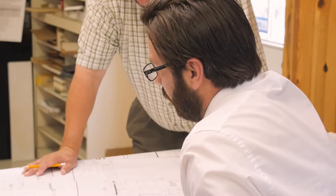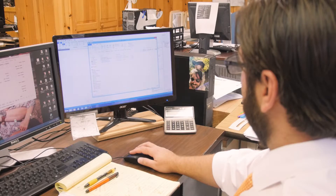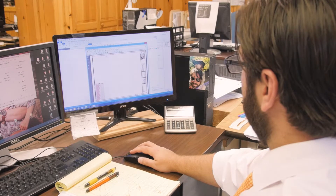Whenever anyone needs an engineered floor layout done, we either accept PDFs via email or you can bring in a plan personally. We turn it around usually within two days to a week, depending on the complexity of the plan and how much actual design work we have to do, or if we're just doing a placement plan. Usually we just take that PDF and import it into the Javelin software.